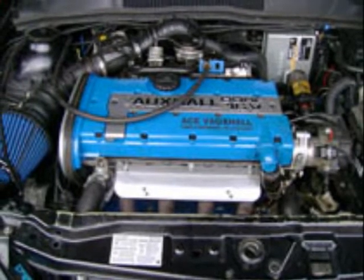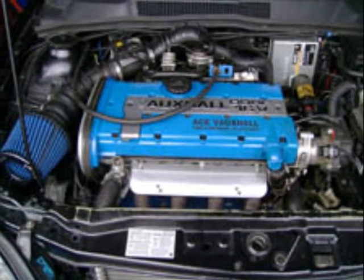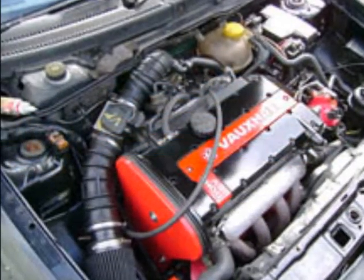We can supply and fit used, reconditioned and new parts on any Vauxhall car. Our prices are very competitive and we will even fit parts that you supply.